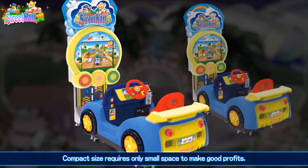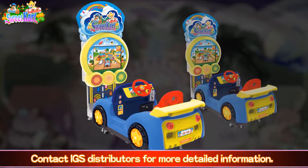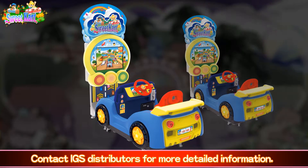Compact size requires only small space to make good profits. Contact IGS Distributors for more detailed information.